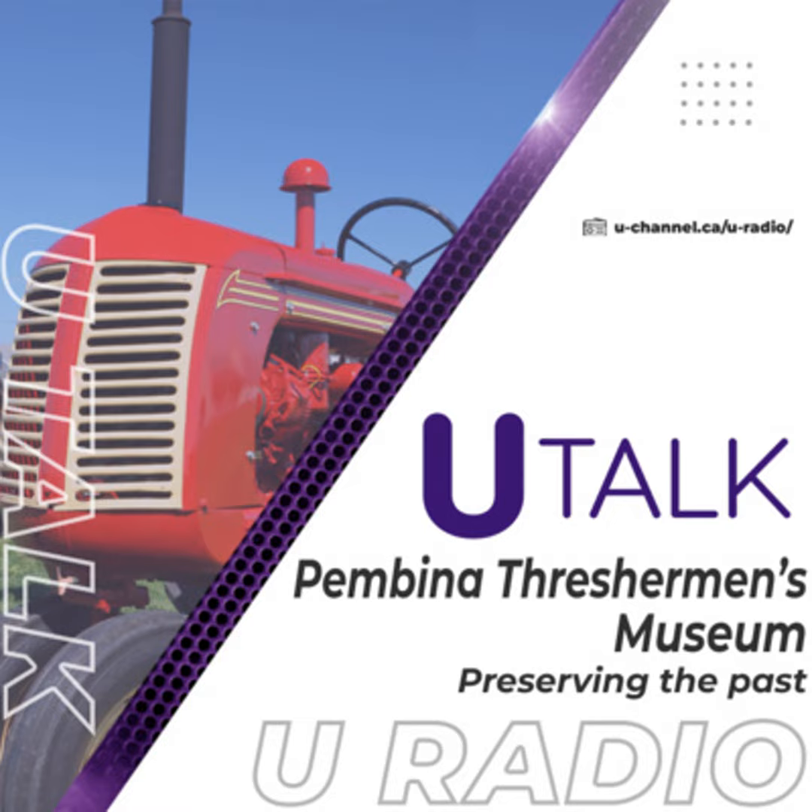Hey there, and welcome to UTalk. We connect with amazing people from across Canada and ask them about their stories, passions, and experiences. I'm your host, Ryan Funk. Tucked between the cities of Morden and Winkler in rural Manitoba, there's a place that allows one to escape the present and see the lives of Manitoba's farming pioneers. Let's talk to Jake Buehler, Vice President of the Pemina Thresherman's Museum.